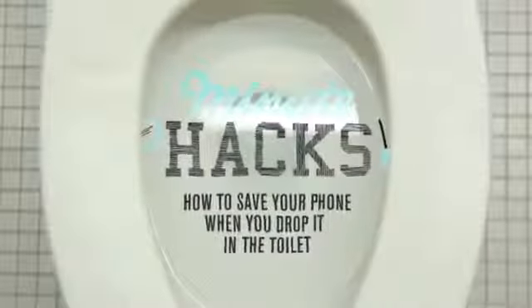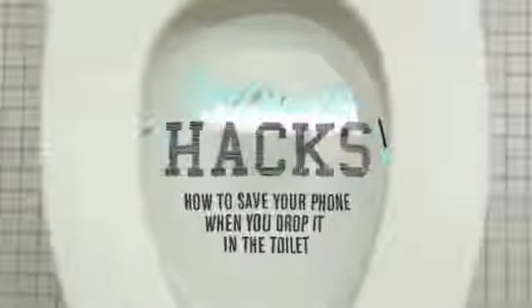You dropped your phone in the toilet. First, don't feel bad — you're in good company. Nineteen percent of people drop their phone in the toilet. But if you hear the telltale splash of phone and toilet, fast action will save your phone.